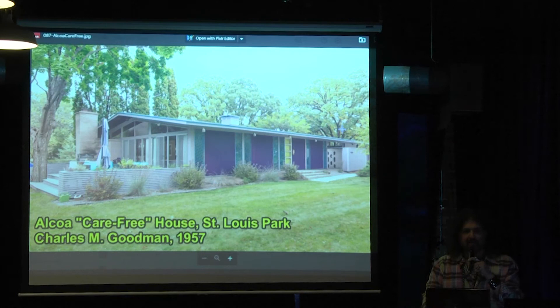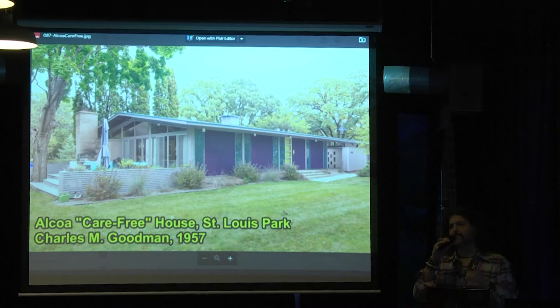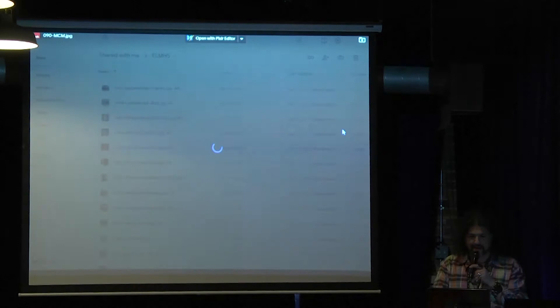Or you see examples of trying to advertise the use of new materials. The Alcoa Carefree House in St. Louis Park — designed by a national architect for Alcoa, they built examples of this house all over America and had people come tour them. This house was lovingly restored, as you can see from those bright colors. Then we get to the mid-century style — hard to say it's one exact thing, but at this point people are sampling from all those styles we talked about before the war.